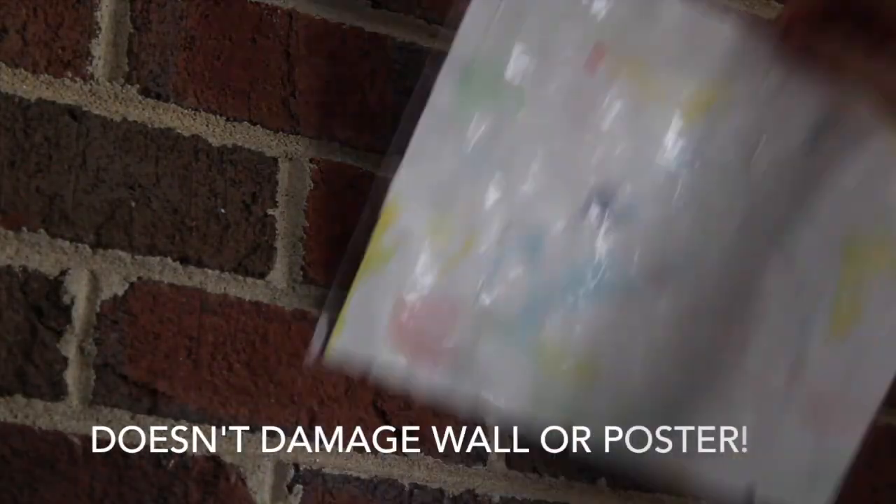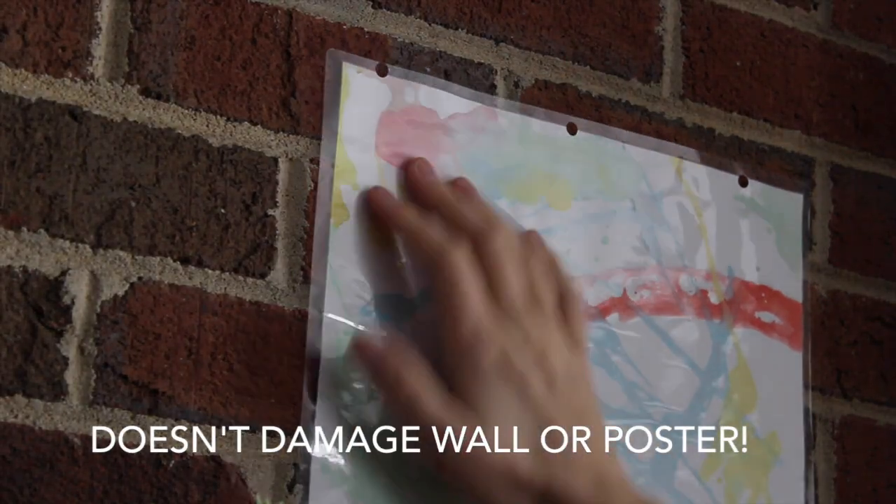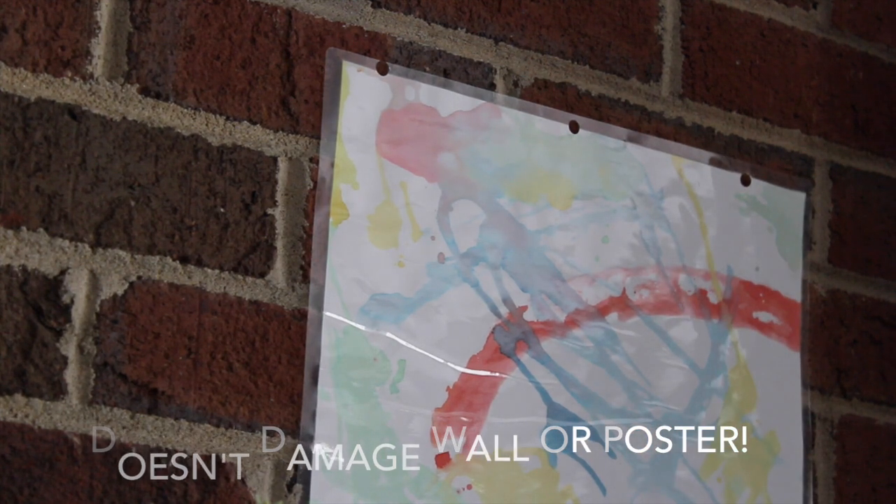Did you know that hot glue is a perfect way to adhere laminated things to cinder block walls? That tip changed my life.